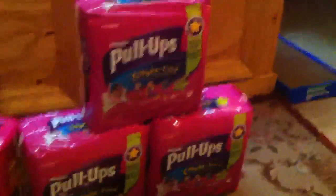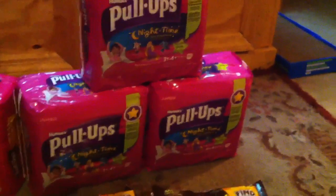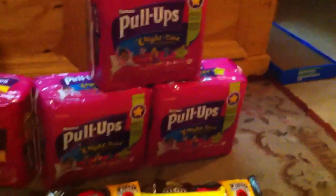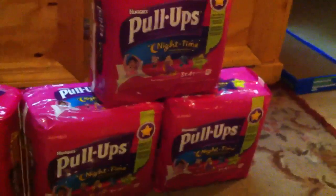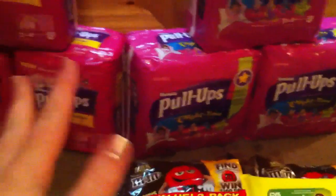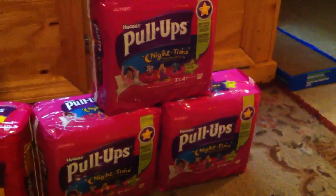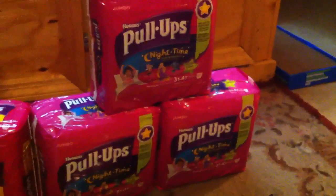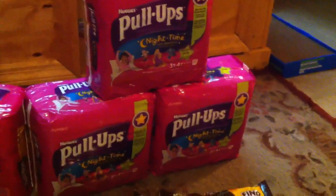Over here we did some more pull-ups — these ones are the overnight ones. We actually end up using either kind for overnight since we very rarely have accidents at night, but they're her nighttime pants. These actually glow in the dark, which I haven't tried before. It was only two less per package and they didn't have enough of the regular ones, so I went with these. On this transaction I did three more pull-ups for $30, got the $10 ECB back, and used three $2 manufacturer coupons and one $2 CVS coupon.